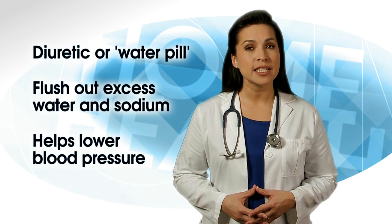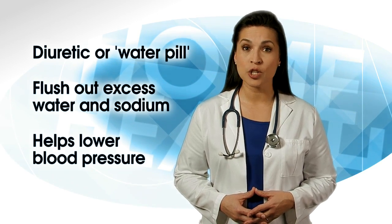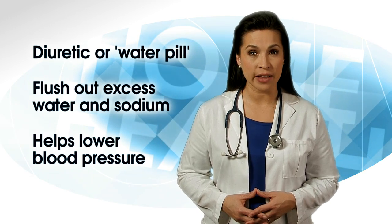Sometimes people need to take two or more medications to bring their blood pressure down to a safe level. When you start a medication, work with your doctor to get the right medication and dose level that's right for you.